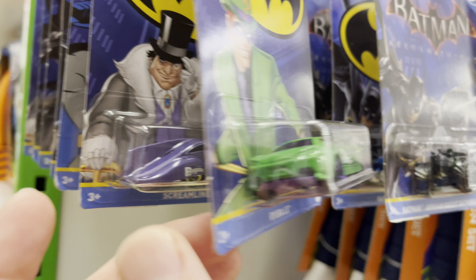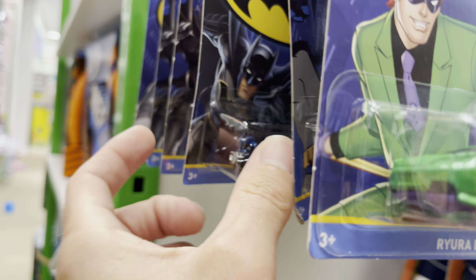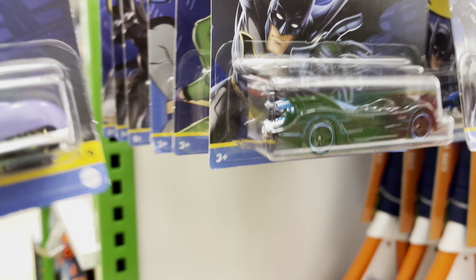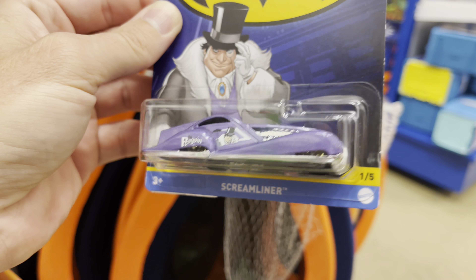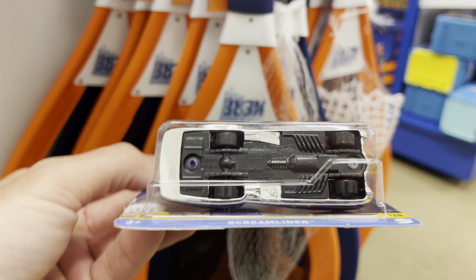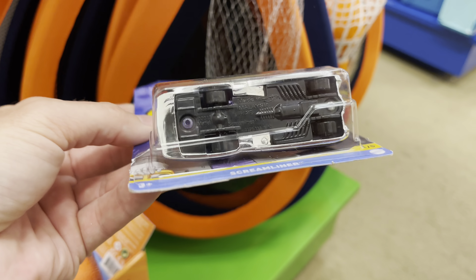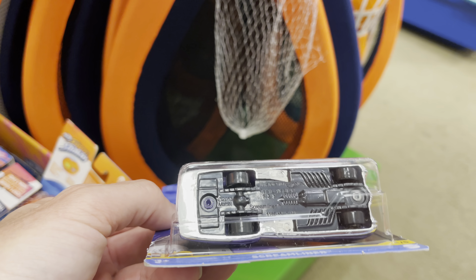These would probably look amazing with some monoblock wheels and tires. The Batman set — there's a Penguin. This might be a newer set actually. I don't remember seeing that Batmobile. The Penguin car is nice. Screamliner — I have never heard of that name. I wonder if it's a new or old casting. Let's check the date on the base: copyright 2013. It's an old base — they still had bases left over. This one says 2004. So they must have made these before.